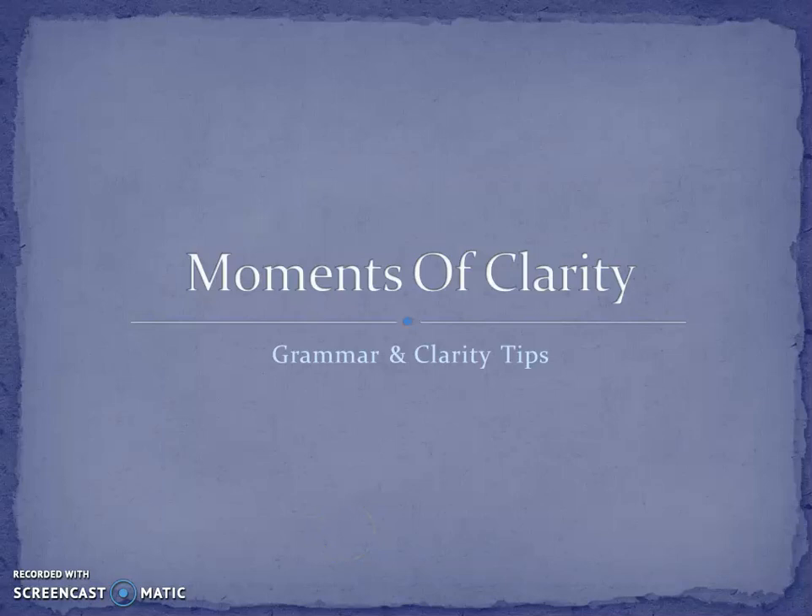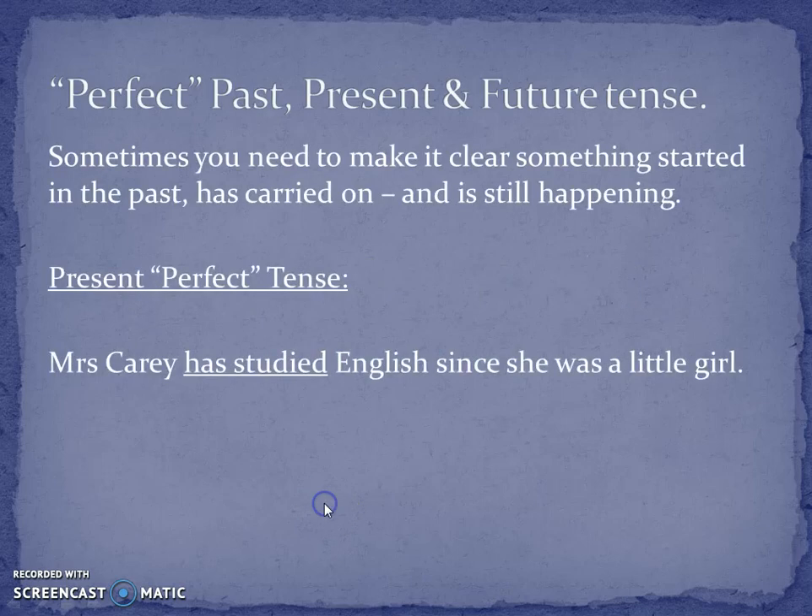Hi everyone, today we're doing the second part of our series on the tenses and we're looking at the perfect past, present and future tense. This is when you have to make it clear that something happens before another thing. Sometimes you're talking about two things that both happened in the past, or something that started in the past and is carrying on until now — and that's when you use these tenses.